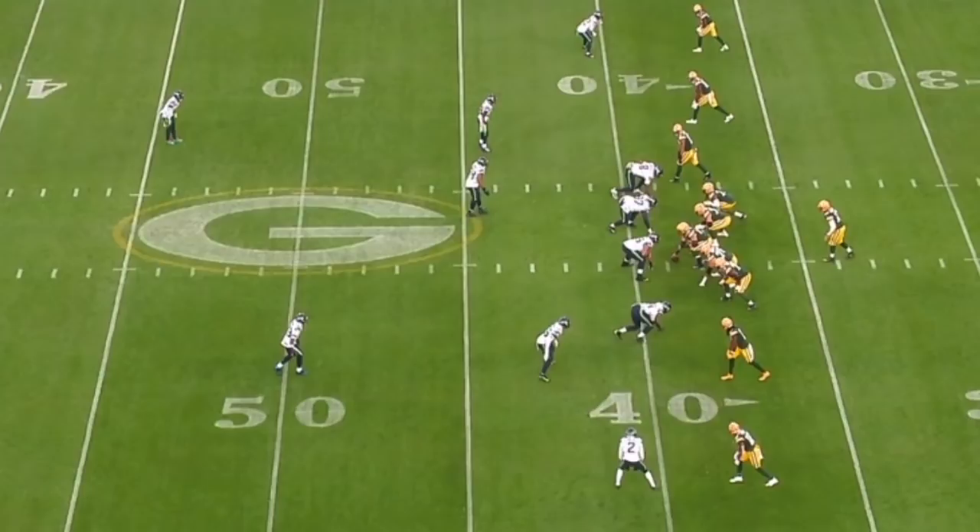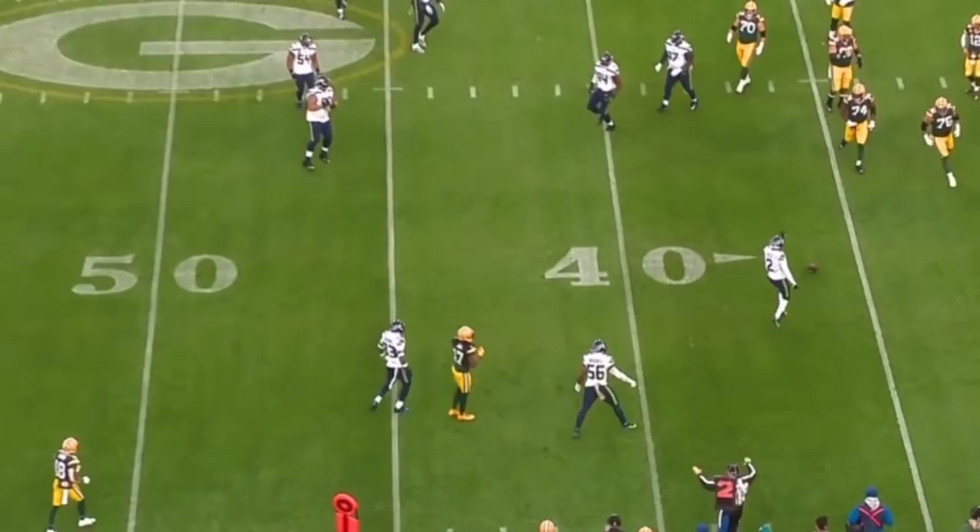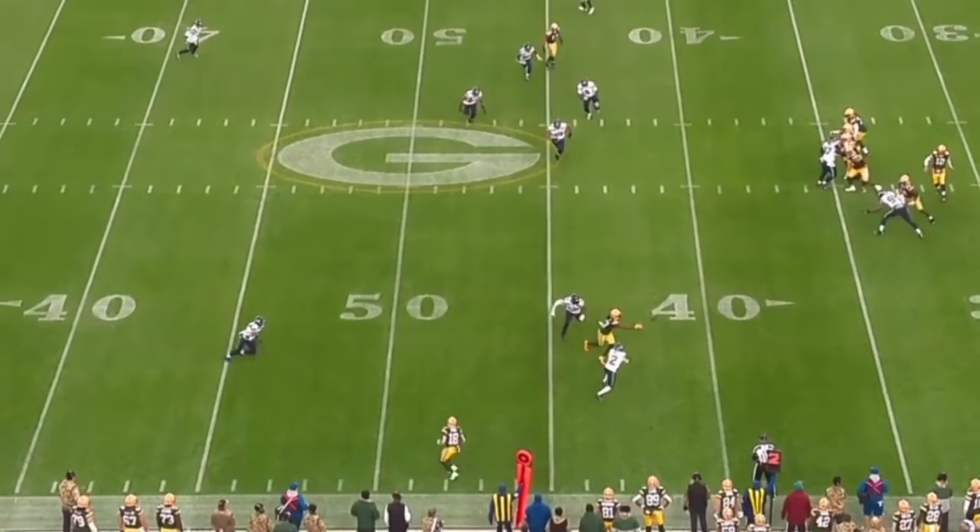That was against the Green Bay Packers — Reid at the bottom of the screen at right cornerback. In this Cover 2 shell, look at how he checks his man, passes him off vertically, then redirects inside and reads the eyes of Aaron Rodgers. Look how quickly he breaks on the football. Intelligence, vision, instincts, and then the athleticism to make a play on that football. Just an awesome example, and this was littered on the tape — a really strong feature of DJ Reid's game.